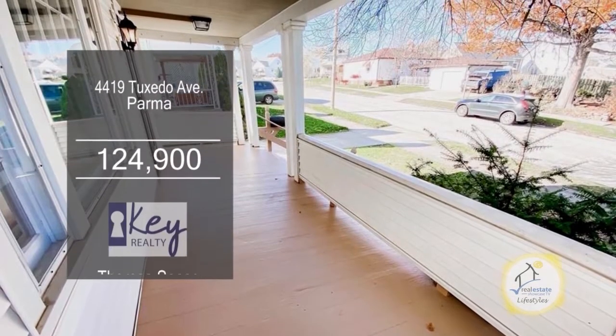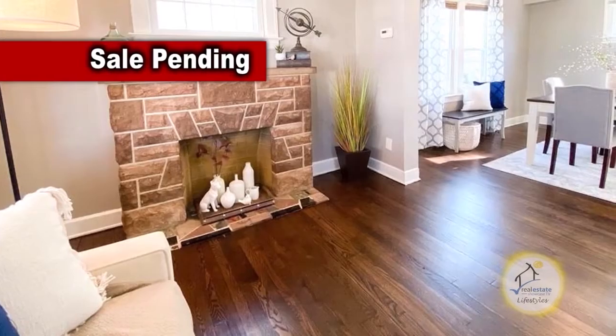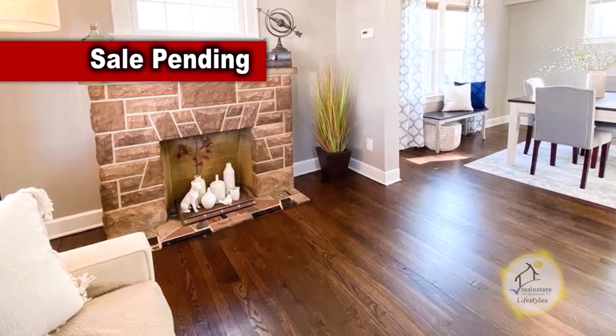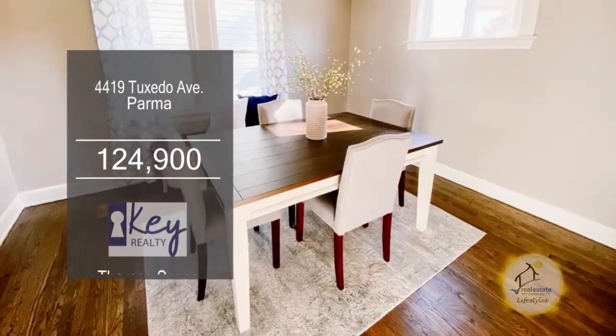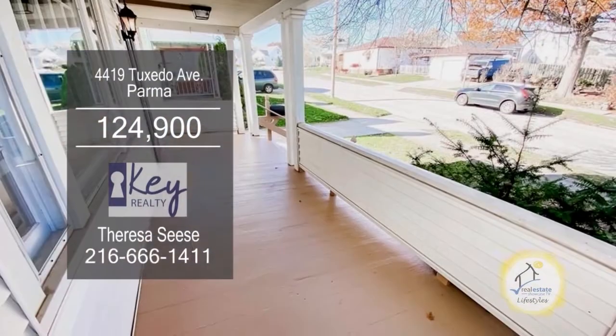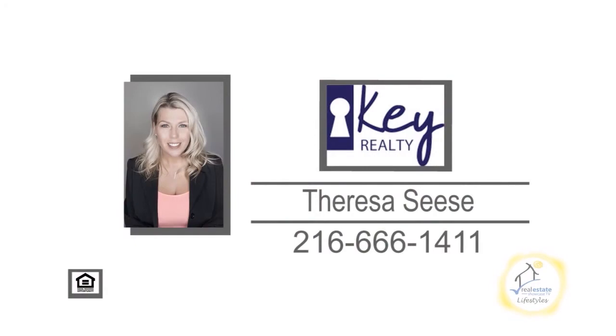This colonial in Parma offers three bedrooms and one bath. The floor plan includes hardwood floors that were just refinished. The living room is accented with a fireplace. Cooking is a breeze in this charming kitchen. Off the kitchen, you'll find the formal dining room. The oversized backyard has a large deck. For a private showing, contact Teresa Cease.